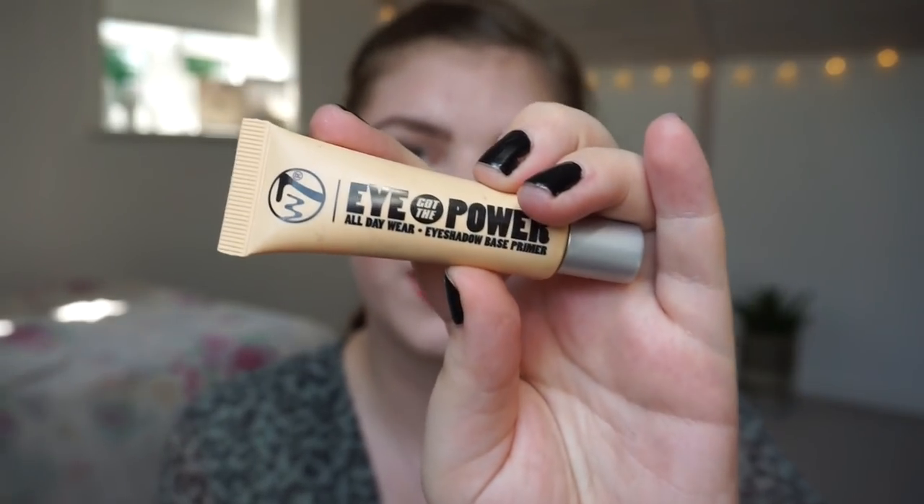Before we get to the color products, I want to talk about an eye primer. This is the W7 Eye Got the Power All Day Wear Primer. If I use makeup every single day, sometimes it takes a year and sometimes less, depending on the size. It can be intimidating to pan an eyeshadow primer, but I don't feel the need to change it up. In the future I'd love to just have one or maybe two in my collection.